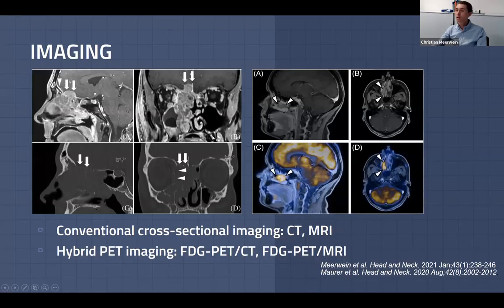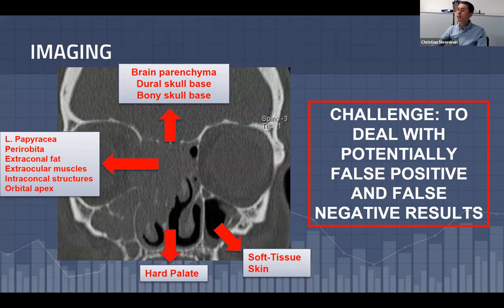Regarding imaging, conventional cross-sectional imaging consists of CT and MRI, while hybrid PET imaging includes PET-CT and more recently PET-MRI. Imaging must provide a profound statement on the tumor's epicenter, its relationship to the bony and dural skull base, the brain, and the orbit — especially the medial orbital wall. We also need to evaluate tumor growth toward the hard palate or soft tissue and skin. A major challenge at this stage is dealing with potentially false positive or false negative imaging results.